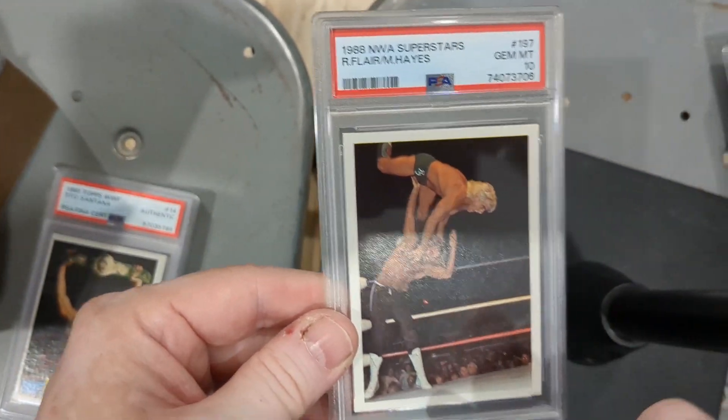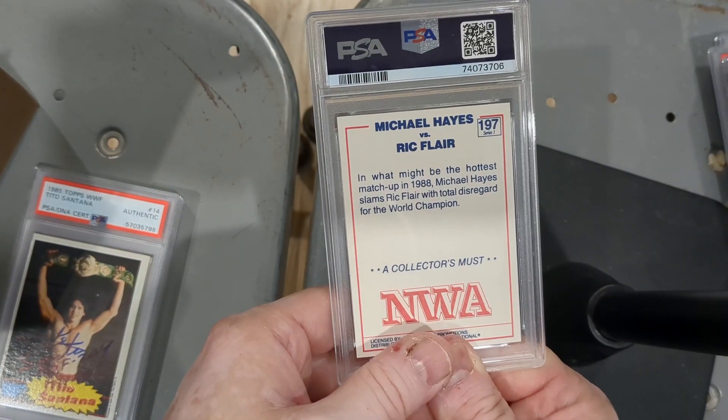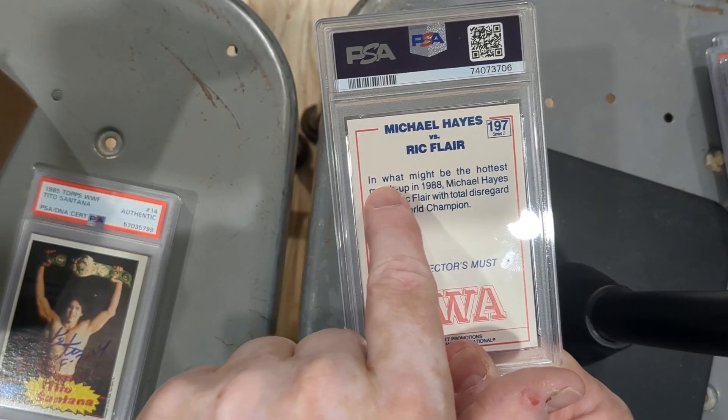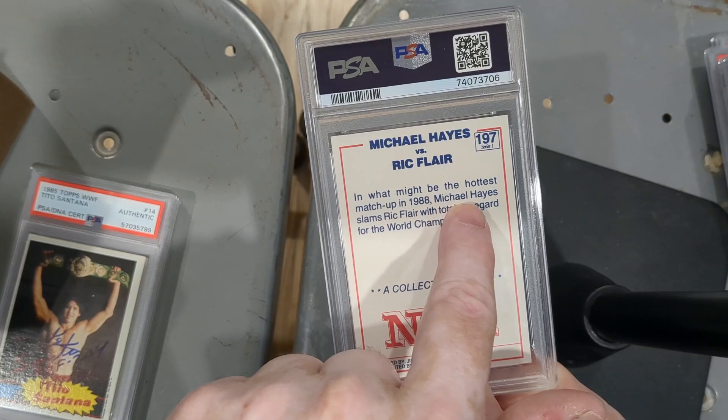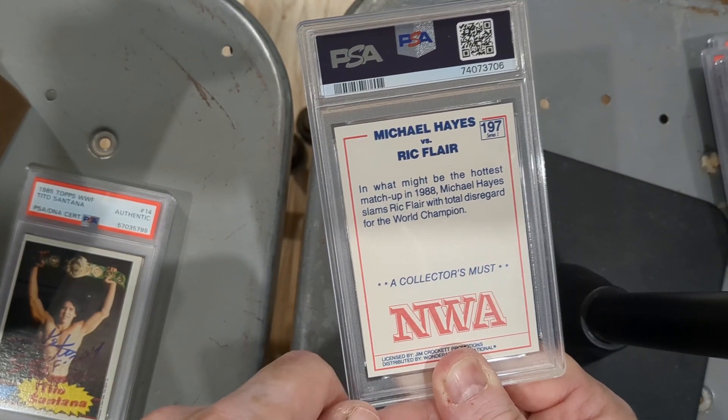Ric Flair and Michael Hayes, PSA 10. Michael Hayes versus Ric Flair — what might be the hottest matchup of 1988. Michael Hayes slams Ric Flair with total disregard for the world champion.